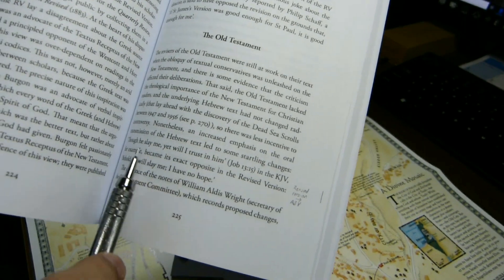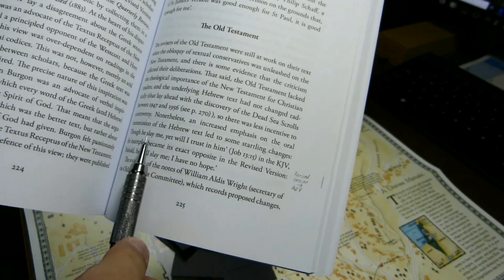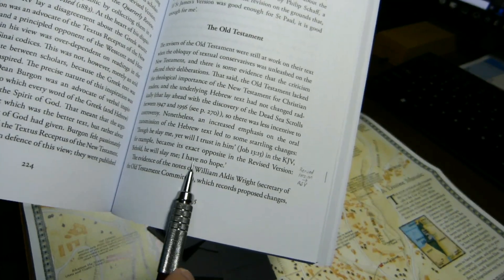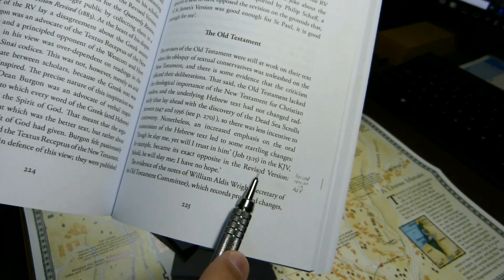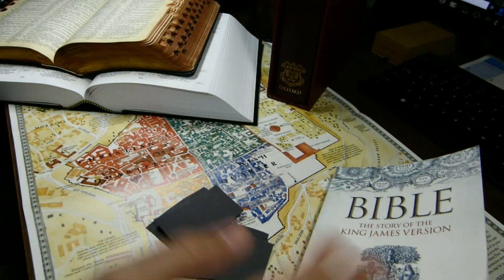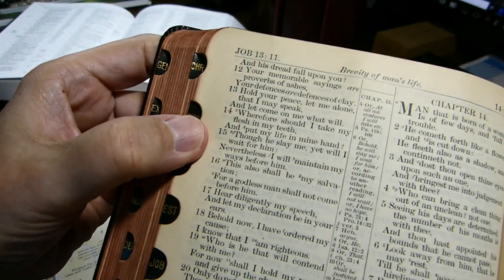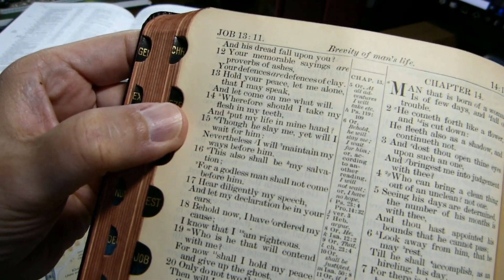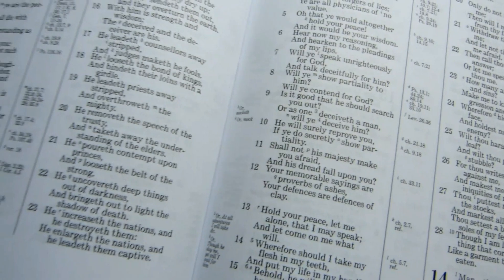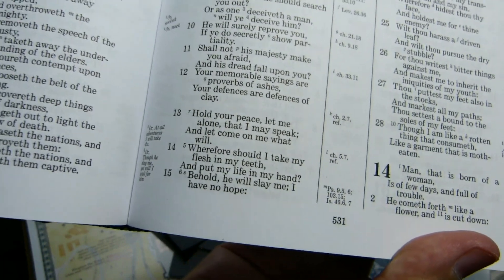Here's another typo. Campbell says that the quote from Job 13:15 in the King James Version became its exact opposite 'in the Revised Version: Behold, he will slay me. I have no hope.' They don't mean the Revised Version here — Campbell means the American Standard Version. Here is the Revised Version text of Job 13:15: 'Though he slay me, yet will I wait for him,' which is essentially the same as the King James Version, while the American Standard Version does in fact seem to give it an opposite sense: 'Behold, he will slay me. I have no hope.'